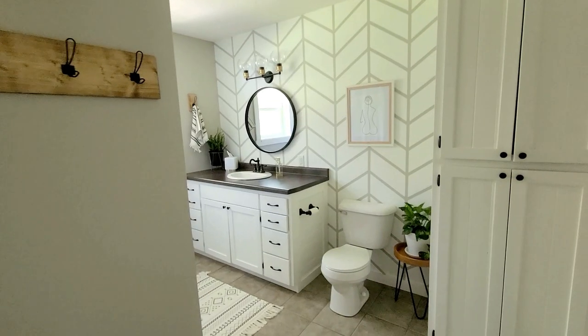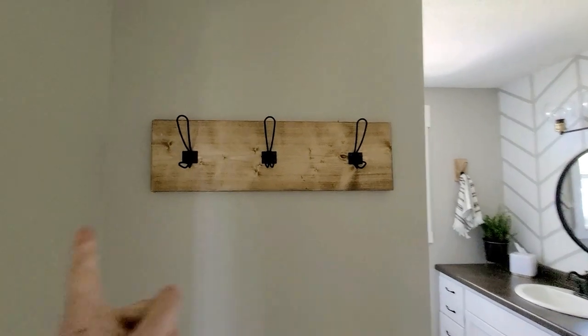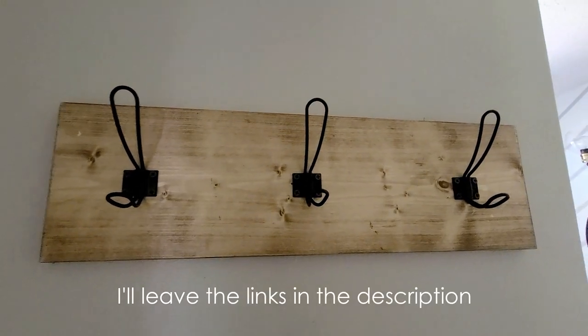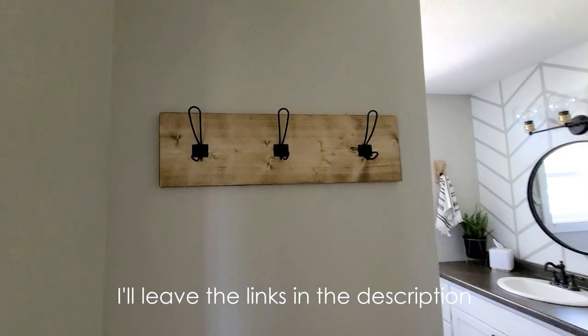The bathroom is finished! I love love love everything about it. Here it is! I ended up making a new towel rack — I just had some scrap pine, did an Early American stain on it, and then added these new hooks. I love these hooks — they're from Amazon.